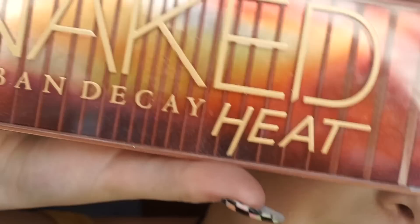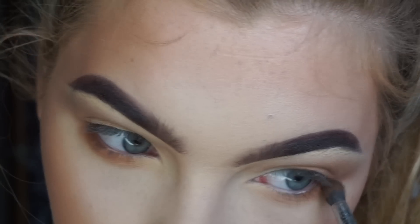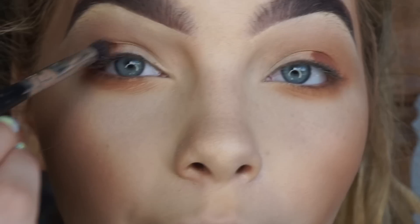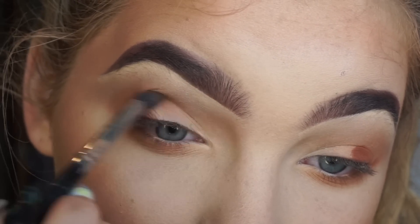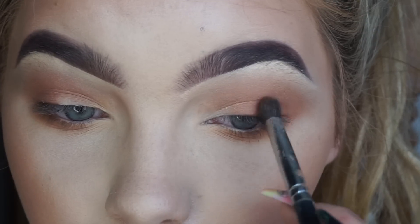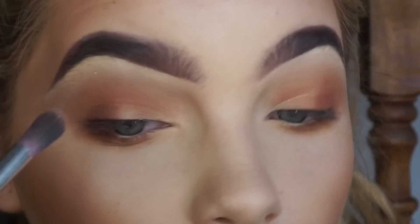Now I'm going to go into the new Urban Decay palette, Heat, and I'm going to take this colour and put it under my eyes. Then lastly I'm going to go in with this colour and add it into my crease to darken it up. I'm also adding this to my outer corner. Then with the same brush I'm going to go in with this colour and blend this all together.